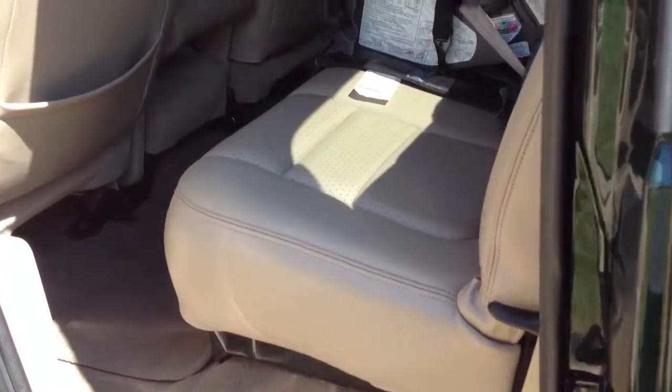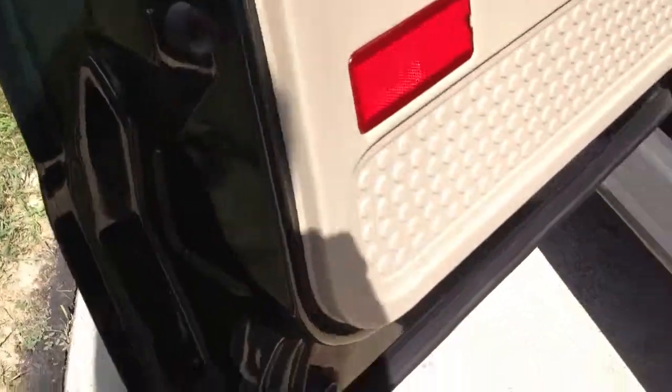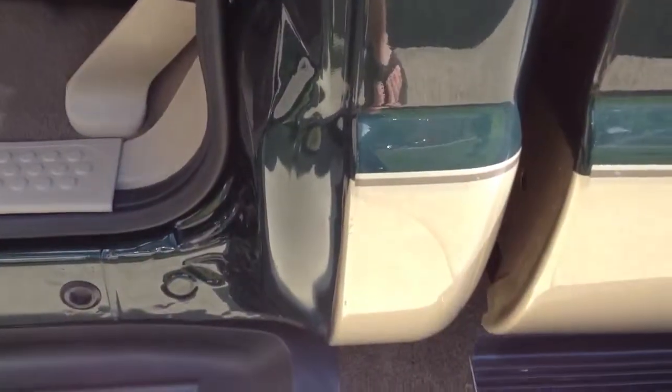The interior is immaculate — leather. I've got a child seat in here at the moment. The headliner is perfect. Just an incredible example. All of the cab is just spotless.